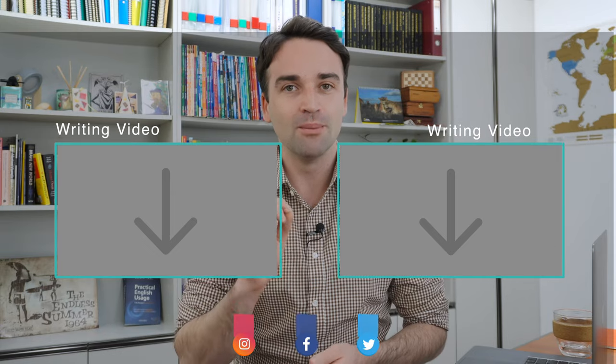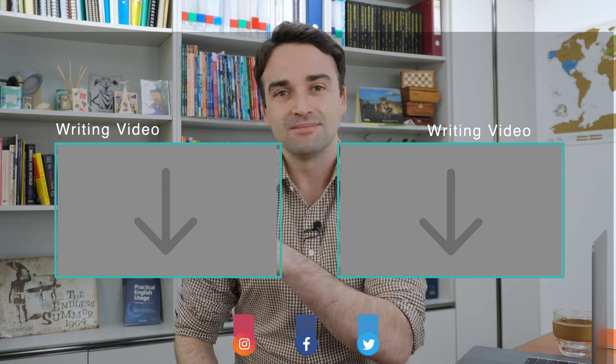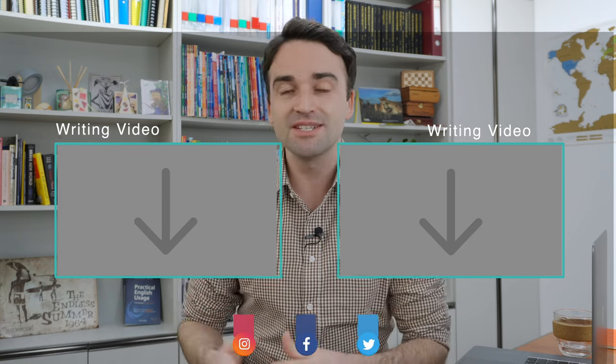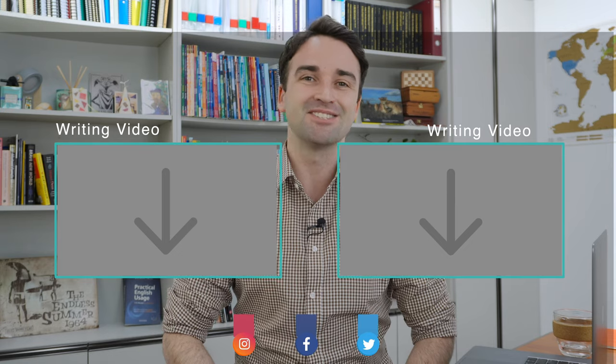If you want to download the PDF I'm using here, you can when you become a member of my channel — there is a link below in the description. If you need to improve your writing more, I recommend you watch this video here or this one here. I've also made writing courses — they are linked below in the description. Thank you for watching. I'll see you soon.